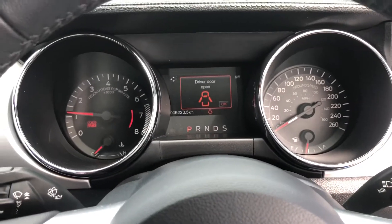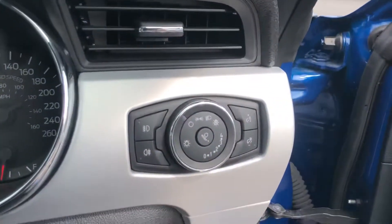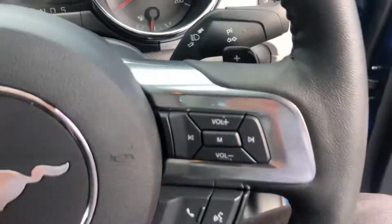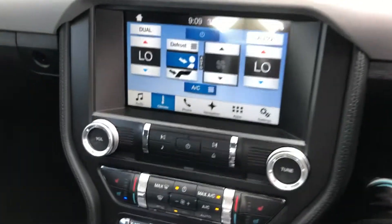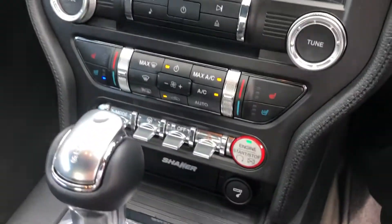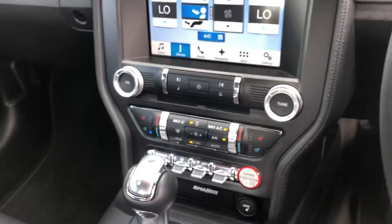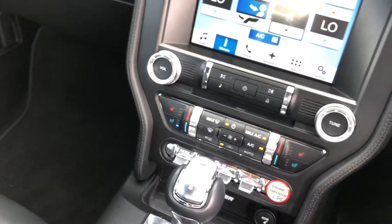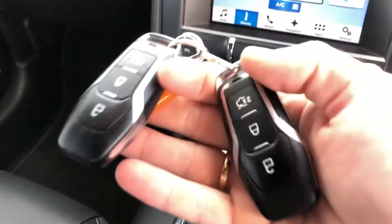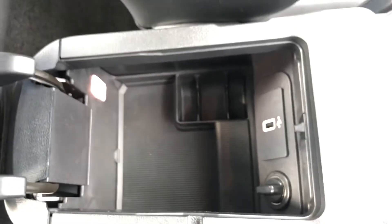We've done 6,223 kilometers on the clock - next service is due at 21,000. There's a reversing camera in there as well. Coming down to your selectors, button start. There are two keys for the vehicle. You've got your little lights up here, and through here you've got the center console with USB connectivity and everything in there.